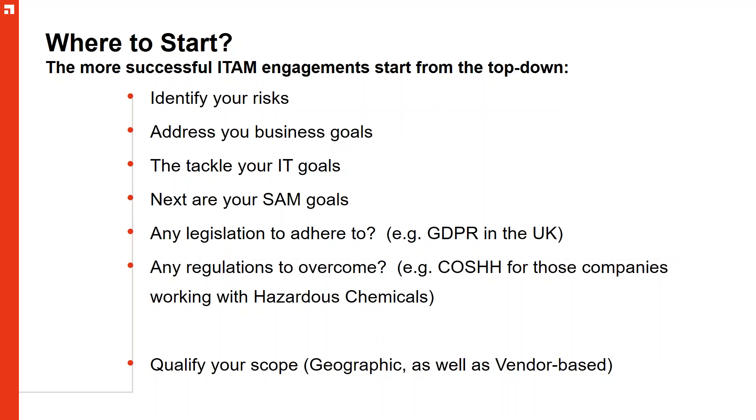One thing we look to do — aligning with best practice around the recent revision to ISO 19770, the IT asset management process standard — is to qualify your scope. If you're going to set up any sort of ITAM program, you need to have a boundary and understand what you're looking after. You have to stagger your approach — work small and then grow. That boundary could be geographic or vendor-based. Start with one particular vendor or country and then work wider.